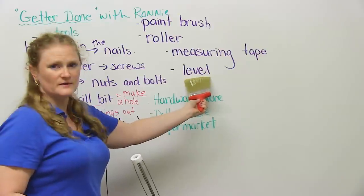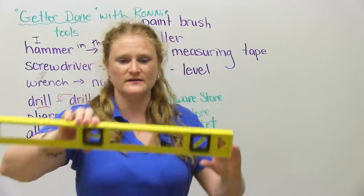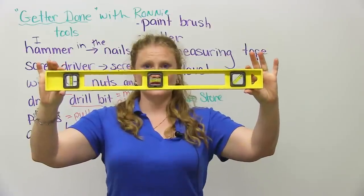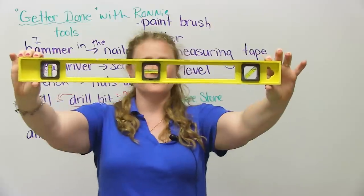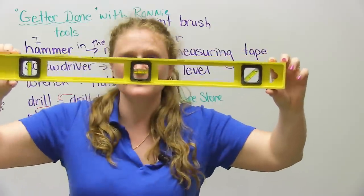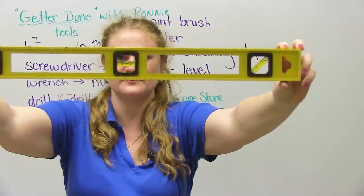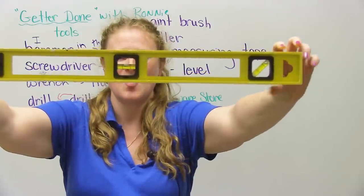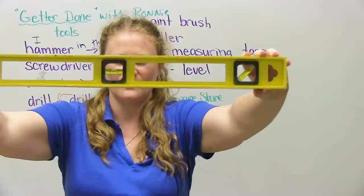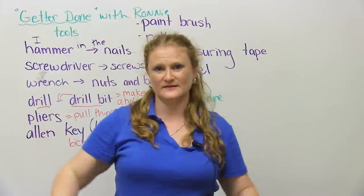If you are building something or you knock down a wall, you want to make sure that what you've done is level or straight. This tool is called a level. In the middle of it there's a bubble, and if the bubble is in between the two lines, it means your piece of equipment is level. We're level at EngVid! I may be a bit off the wall. If you need help fixing something, I suggest you call in a professional.